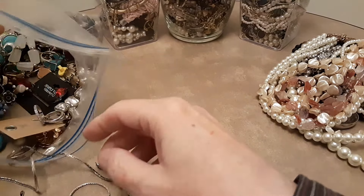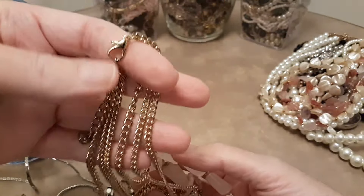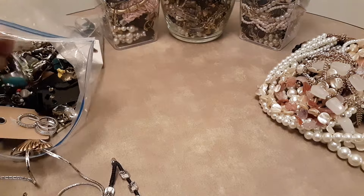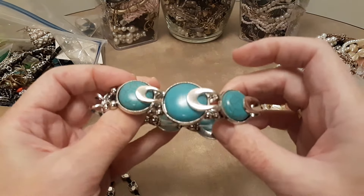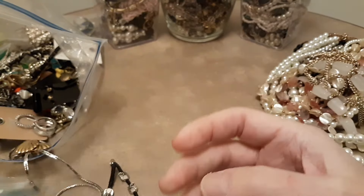Here's a glass necklace. It doesn't look like it's signed. It looks almost like rose quartz, but I don't believe it is. And then here's a stretch bracelet that looks like turquoise — it's faux — but it's got a lot of good stretch left in it.